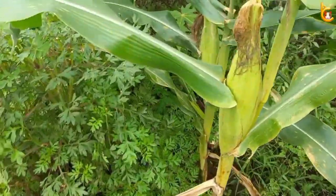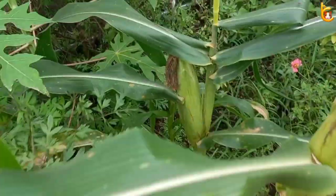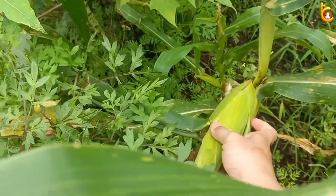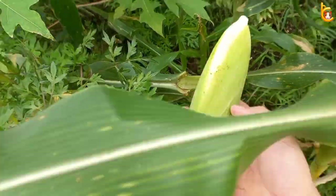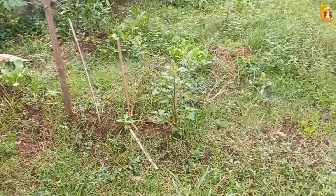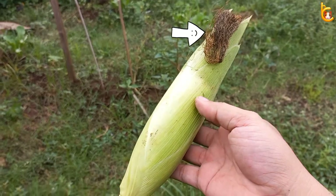Today we will harvest corn in the garden to use as food for my hamster. Let's pick one ripe corn. The sign that the corn is ripe is that the hair at the end is brown, no longer yellow. Although the size of this corn is relatively small, it is ready to eat. Look at the tip of the corn with brown hair color.